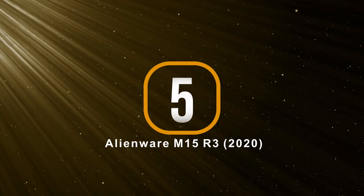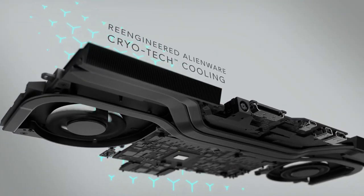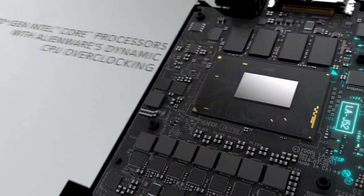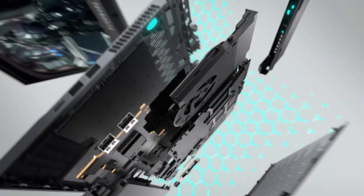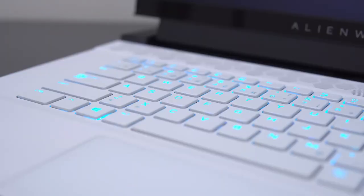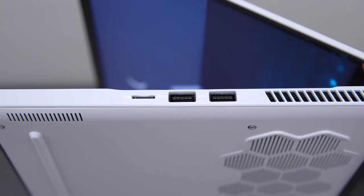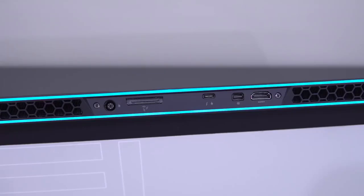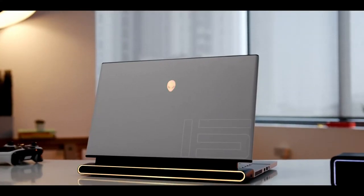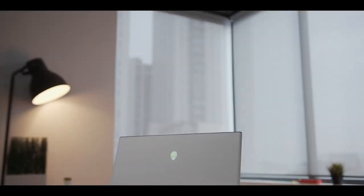At number 5 is the 2020 Alienware M15 R3. Dell's Alienware gaming laptop line has established itself as among the very best on the market, and for 2020 it's back and better than ever. The laptop's performance is outstanding thanks to the Nvidia GeForce RTX 2080 Super, 10th generation Intel Core i9 CPU, 16GB RAM and 512GB storage. The 15.6-inch 4K OLED panel rated at 400 nits is utterly glorious with perfect RGB color display. Measuring 18.03 by 16.05 inches, it features an array of ports including three USB-A sockets, USB-C, mini DisplayPort, HDMI, Ethernet, Thunderbolt and microSD. Pros include futuristic design, great build quality and sublime all-round performance, while the con is that the 4K OLED panel is not optimal for gaming.